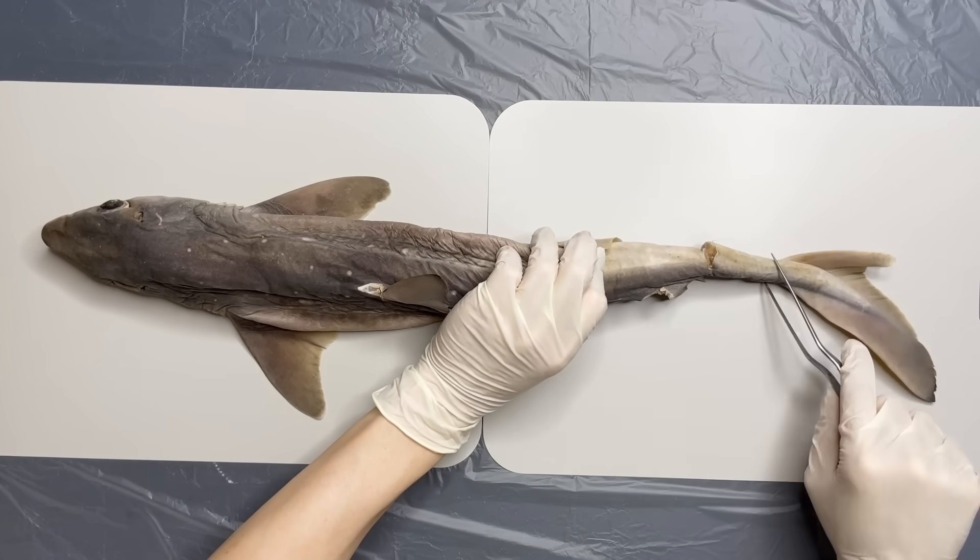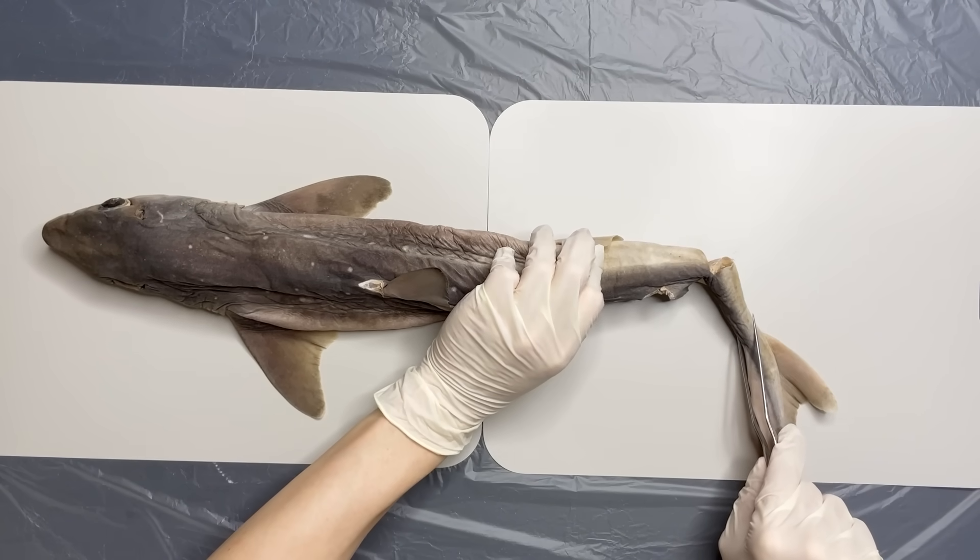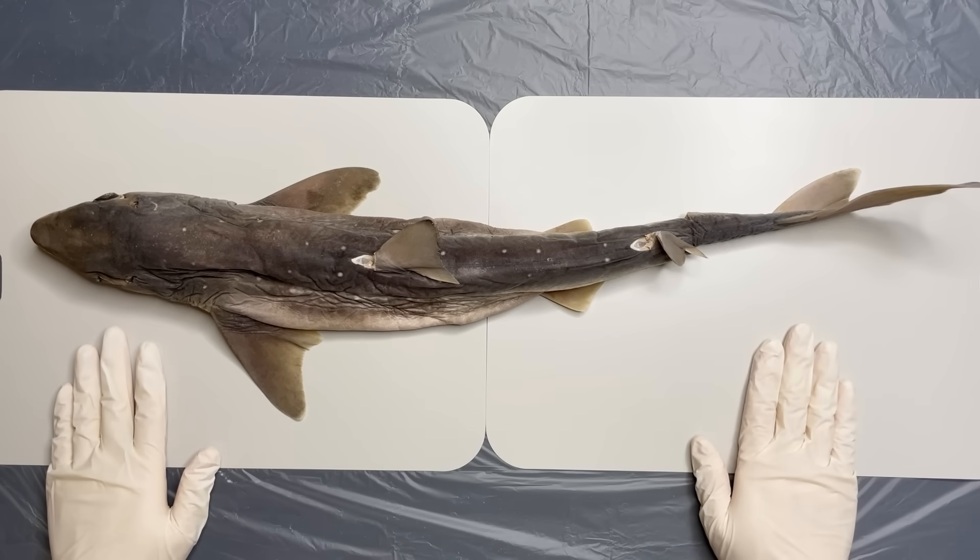This shark has its tail cut off, which is the spot where the blood has been drained. Now, let's have a look at their body.